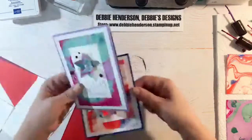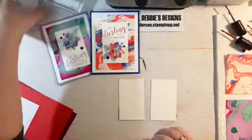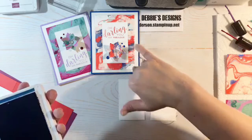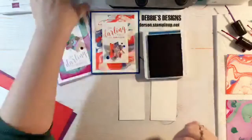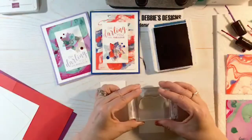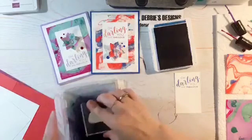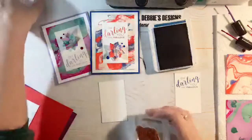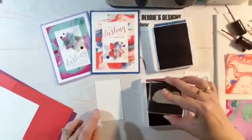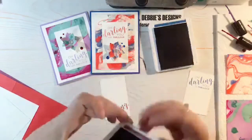Now we're going to do the stamping of the sentiments. I'm going opposite colors — I had Blueberry Bushel and Poppy Parade, so I'll swap and do the sentiment in Blueberry Bushel on the first one, then Rich Razzleberry on the second one, which will go on the bottom.